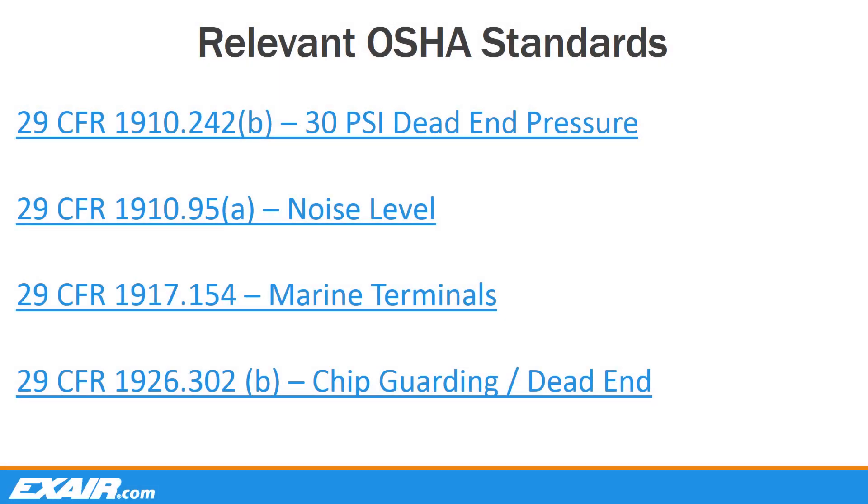Let's start with the most relevant OSHA standards for today's discussion. The main focus will be directed towards the first two standards listed, relating to 30 PSI dead end pressure for all static conditions and the allowable noise level exposure limits set forth by OSHA. We have included the other two standards shown for reference, as they also cover additional products or industries that directly relate to the safe use of compressed air. Standard 29 CFR 1917.154 explicitly prohibits the use of compressed air for personnel cleaning. This standard is more directed to the maritime industry, but it should be considered good practice across all industrial settings. Standard 29 CFR 1926.302b relates back to the first standard listed, and states that when using pneumatic tools, the outlet pressure should not exceed 30 PSI. This standard is not applicable with mill scale, concrete forming, or similar processes.